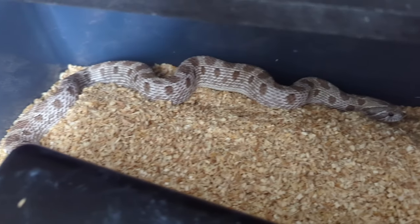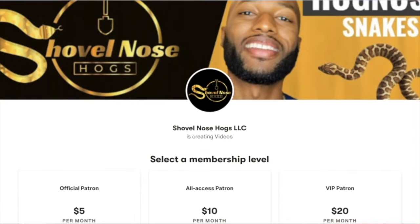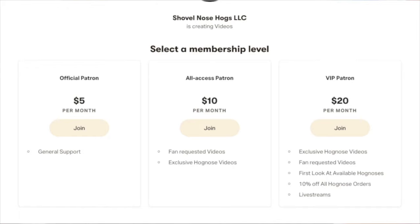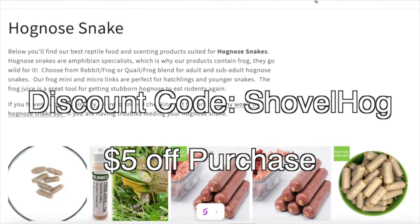That's about it for the video. I'm pretty excited about having eggs in a couple weeks, especially since one of them could be a leucistic arctic. I now have a Patreon account for those who want to support me further — you'll have access to exclusive videos, giveaways, and discounts. The link will be in the description. And if you purchase ReptiLinks, feel free to use discount code 'ShovelHogs' to receive 5% off all purchases. Peace out, see y'all for the next one.